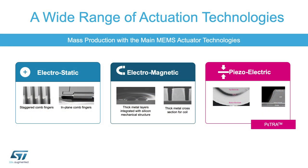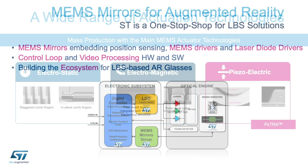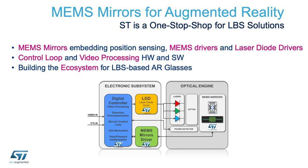From a technology standpoint, we are showcasing our electrostatic mirrors, our drivers in combination with laser diodes. If we look at the technology's main building blocks, we have the optical engine that benefits from our MEMS mirrors.